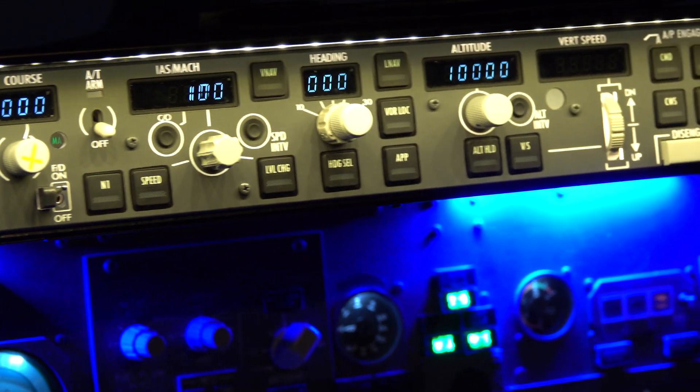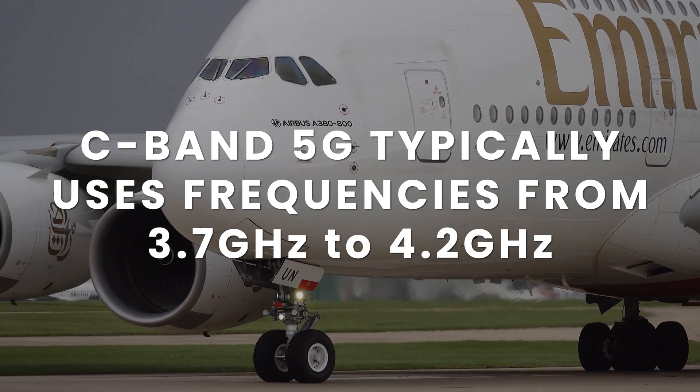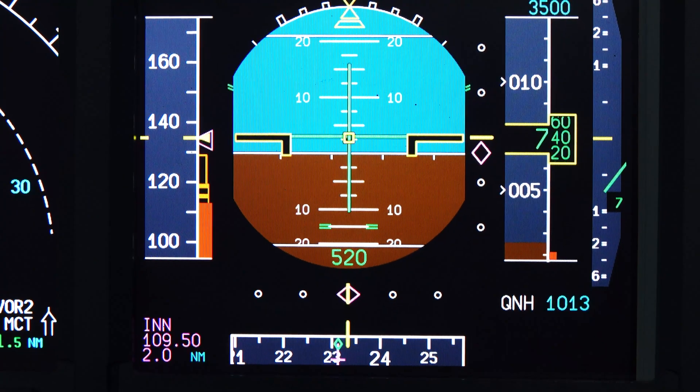However, following that report, there have been instances of interference linked to more modern technology. With the introduction of 5G on modern devices, the frequencies used specifically on the 5G C-band network come very close to some of the reserved frequencies protected by the aviation sector. This became a problem in the US in 2022 as the FAA believed that these frequencies caused roughly 80 instances of interference with key aircraft systems during the final stages of flight, mainly affecting radio altimeters.